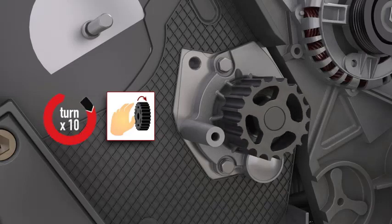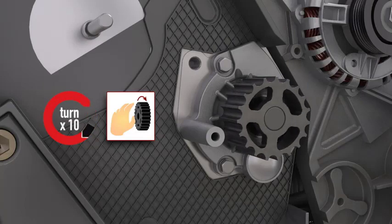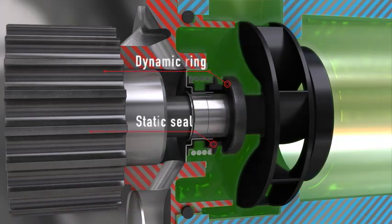When it comes to ordering a timing belt or a timing belt kit, there are a lot of choices. Different brands, prices, and quality levels can be confusing. But you have to ask yourself, how well does the replacement belt match the original belt for materials and design? Let's talk materials.